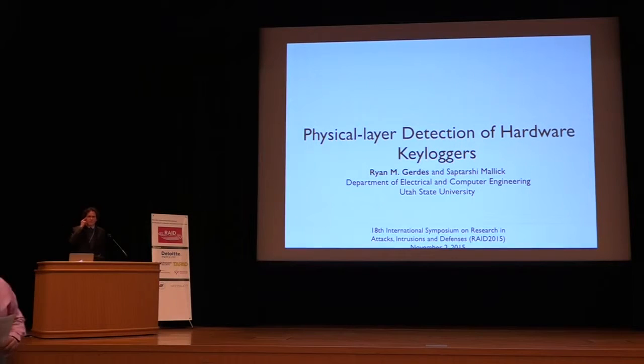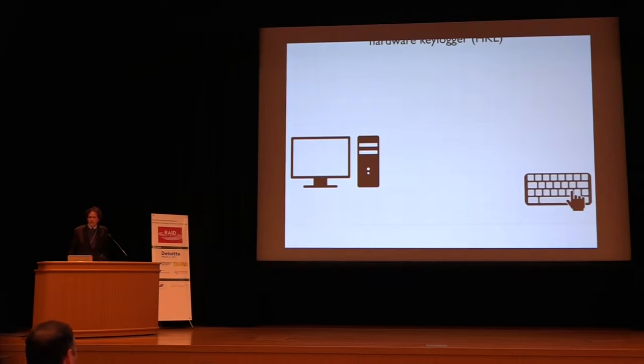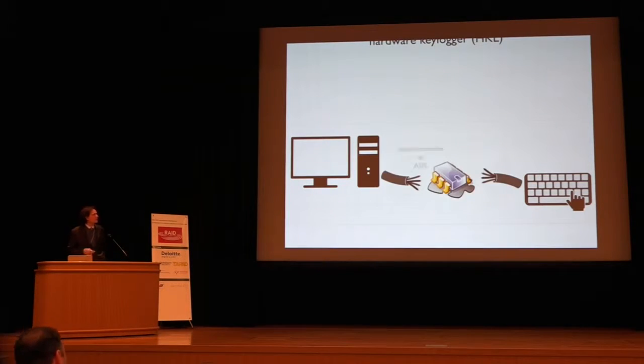Thank you for having me. I'm here to present some joint work with a student of mine, Satoshi Malik. He has graduated and is unable to be here, so that's why I am going to present. A hardware keylogger is simply a device that sits between a keyboard and a computer. It's generally a microcontroller or an ASIC, and what it does is measure the electrical signals going from the keyboard to the PC and convert that into a key press.